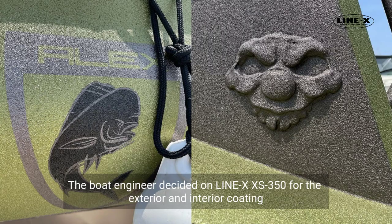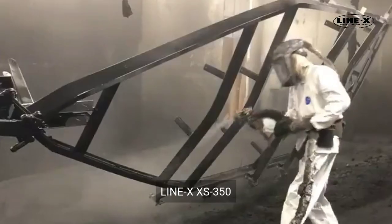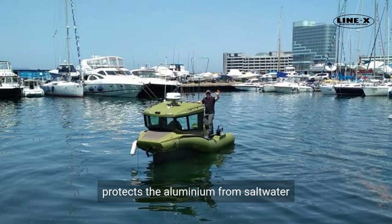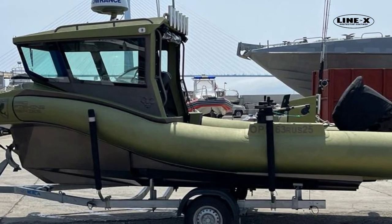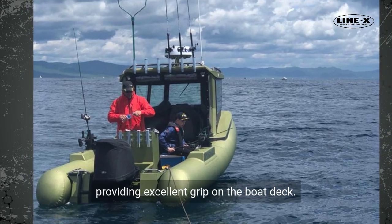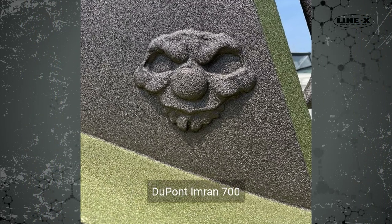The boat engineer decided on Linex XS 350 for the exterior and interior coating. Linex XS 350, a pure polyurea with high-grade chemical protection, protects the aluminum from saltwater whilst providing a puncture-resistant layer for the sponsons. Linex also has the advantage of a skid-resistant textured finish, providing excellent grip on the boat deck.